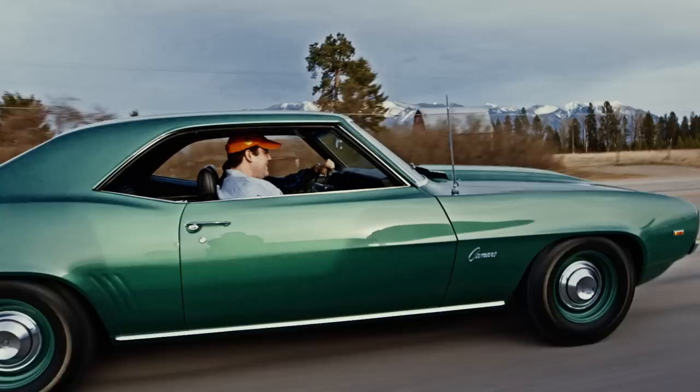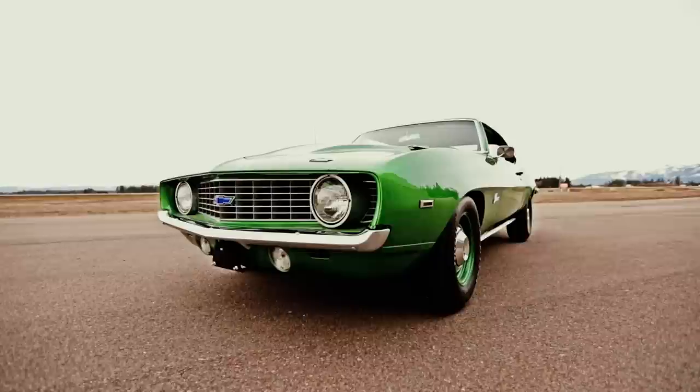The '69 COPO Camaro has always been one of my favorite cars, just because when you look at it it's so plain, but when you delve into the car it's a true muscle car.